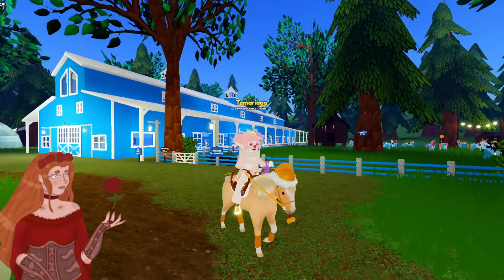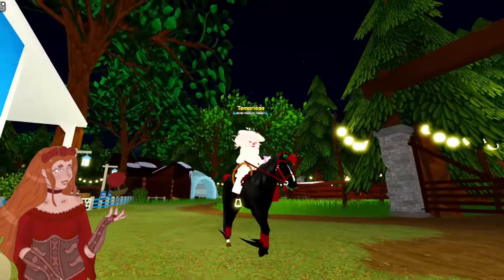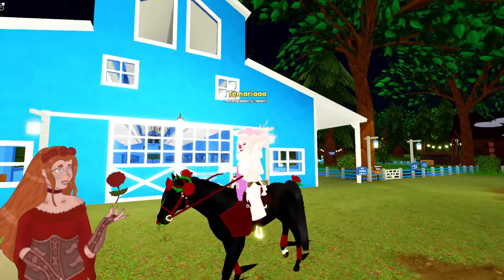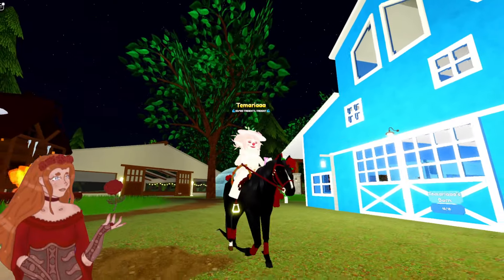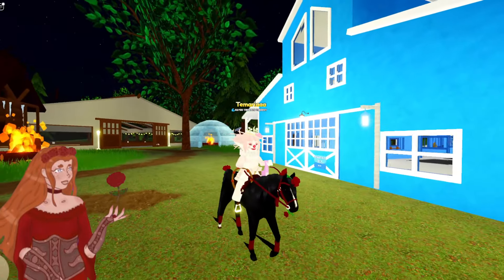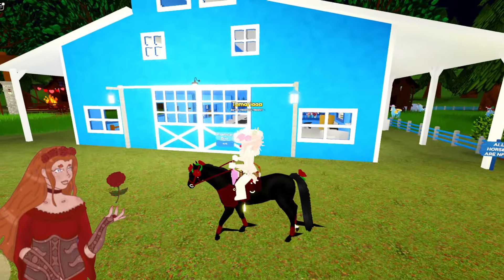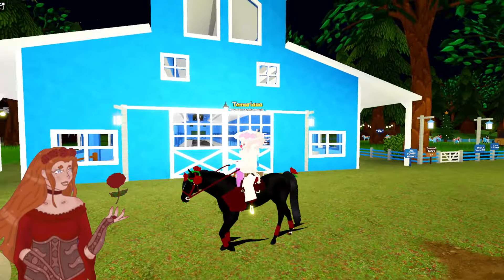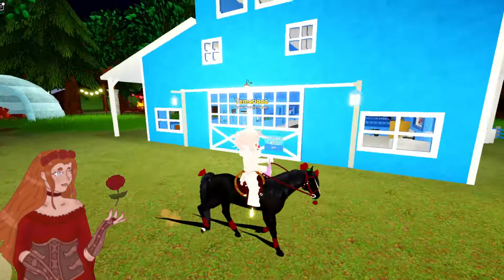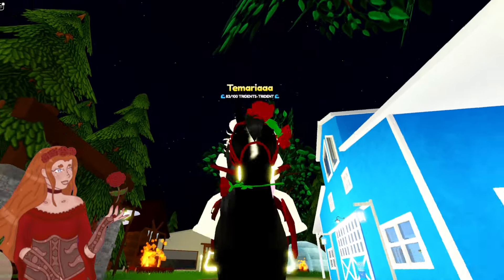I don't use this lovely lady as often as I used to, but this was my very first main horse. This is my first thoroughbred I ever got — her name is Obsidian. She used to be my main horse that I used all the time when I first started, and it wasn't until the summer event of 2022 that I stopped using her. I do still keep her trained, and anytime a new accessory comes out if I think it'll fit her tag set, I give it to her — like the mouth rose here that I gave her last year.